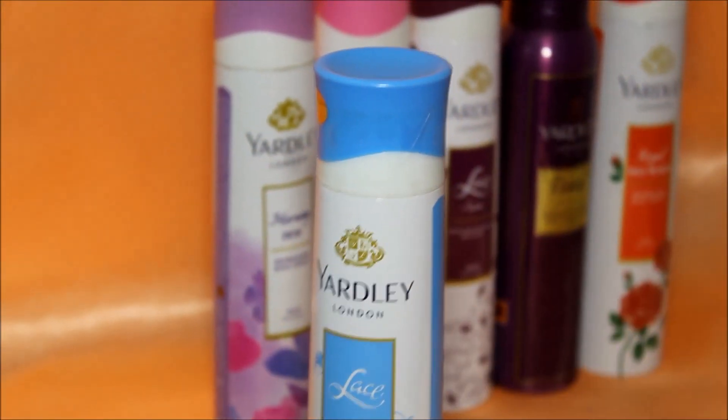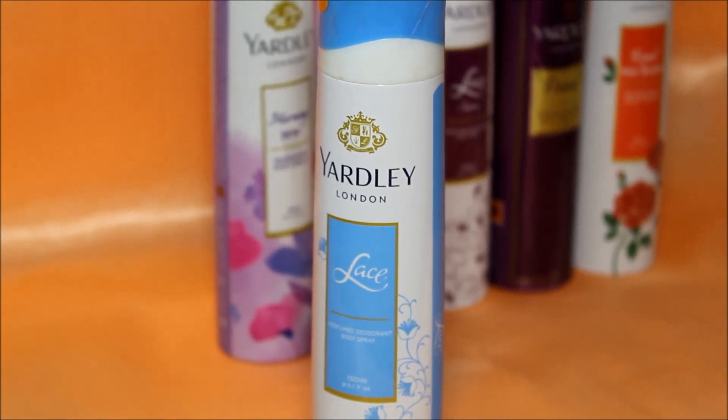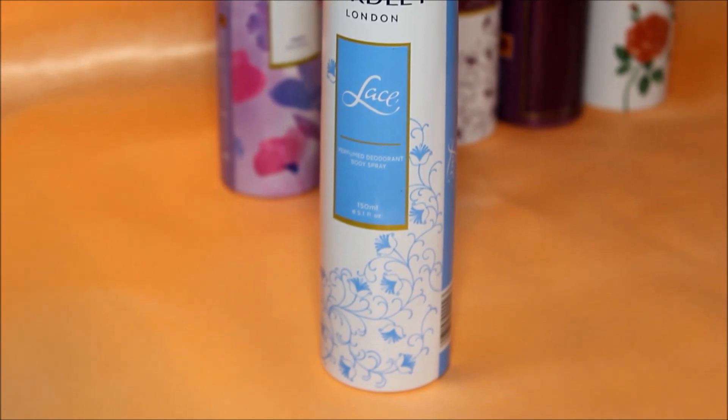Lace is again a nice subtle feminine fragrance, more on the floral side. Not overpowering yet not understated — just perfect. This is my second favorite.